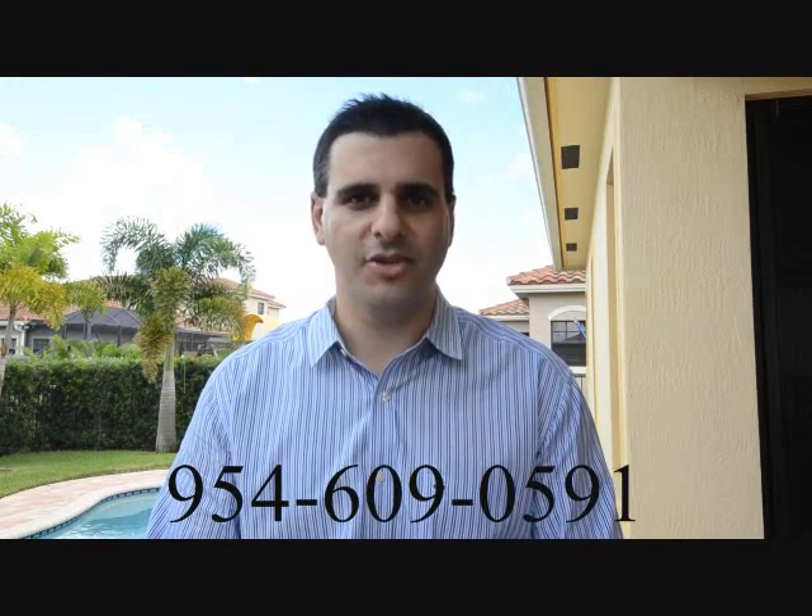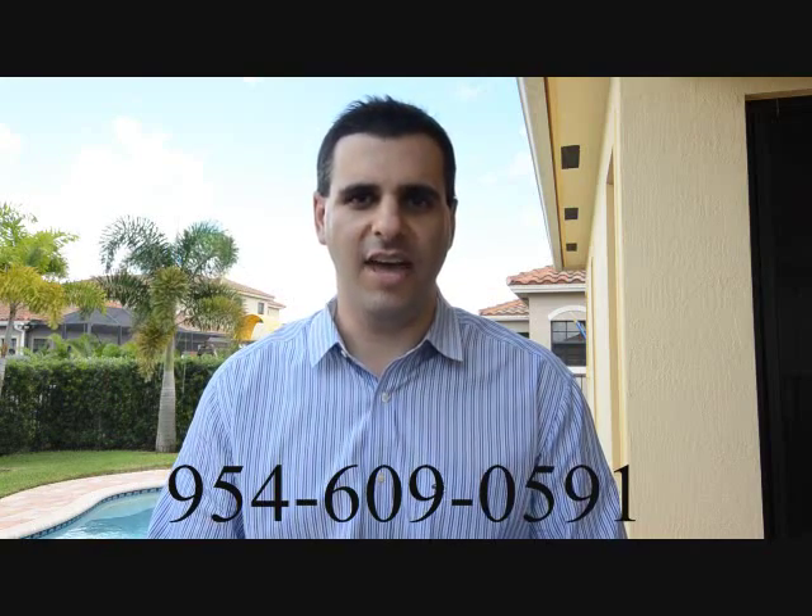Thank you for touring my new listing in Parkland Reserve. For more information or a private tour, please call me directly at 954-609-0591. Thank you.